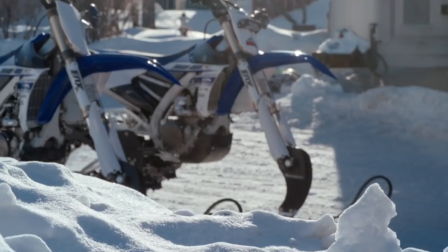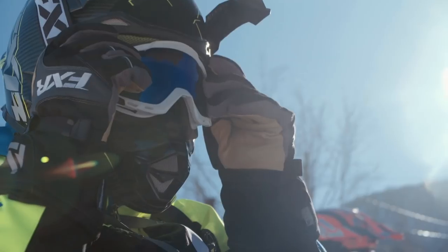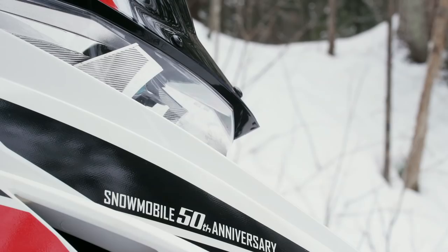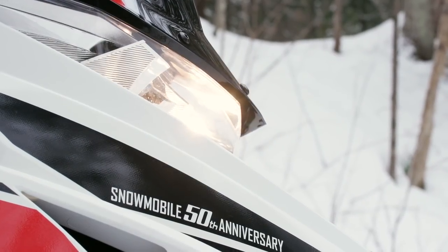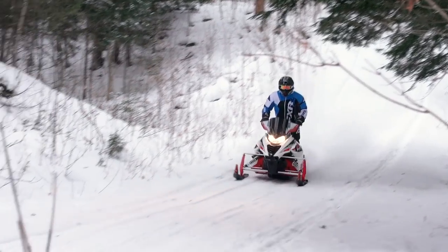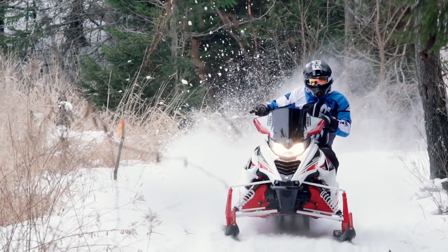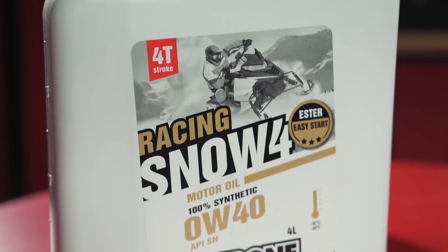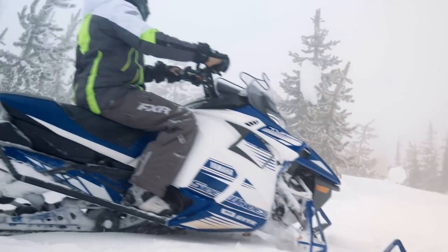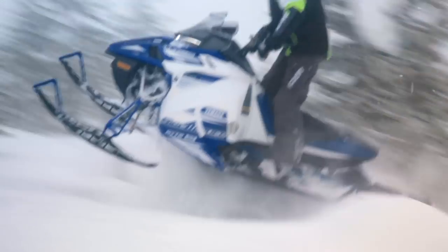When it came to our four-stroke sleds and snow bikes, cold morning starts were significantly easier and allowed the engines to roll over with greater ease at extreme low temps. We attribute this to the reduced amount of additives needed with Ipone oils that eventually burn off of conventional synthetic oils, as well as the reduced solvents required to keep the oil's viscosity consistent from the first cold start with fresh oil to the last before an oil change is due.